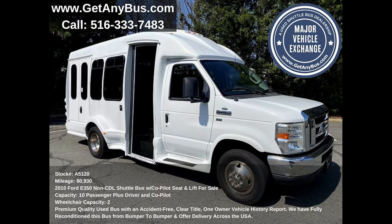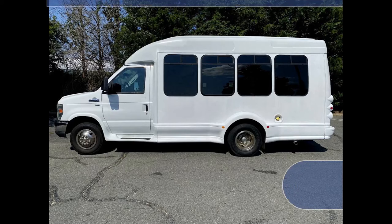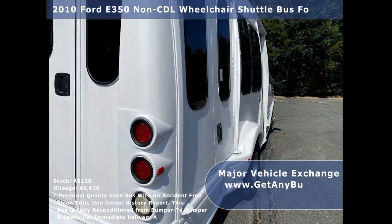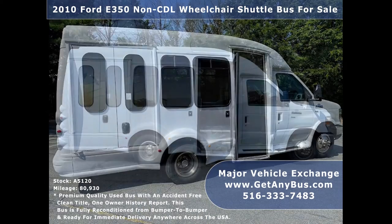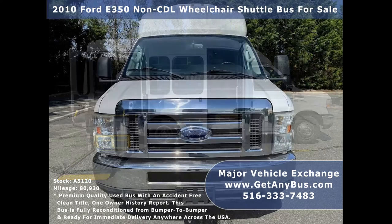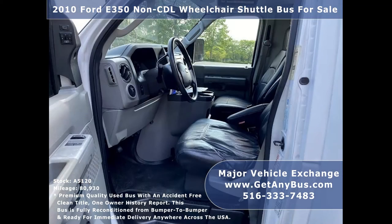This used bus for sale has numerous features including Ford E350 Super Duty Turtle Top Chassis Conversion, Rear Door, Directional Side Lights and Auxiliary Lighting, T2D Slider Windows, Electric Passenger Door, Braun Electronic Wheelchair Lift, Power and Heated Mirrors, and Anti-Lock Brakes.